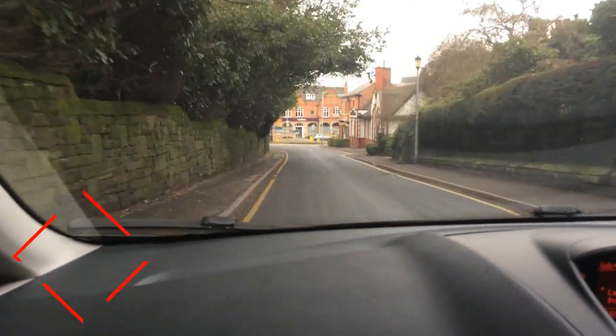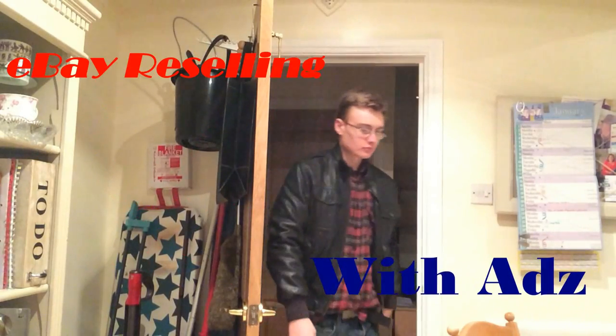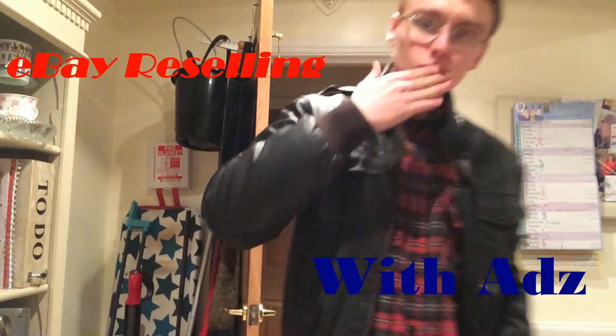Right then, quick haul. I got this Garfield 1981 Dakin — I think it is, or Dakin — 1981 Garfield.